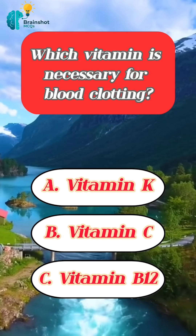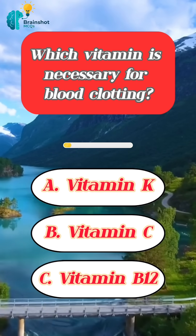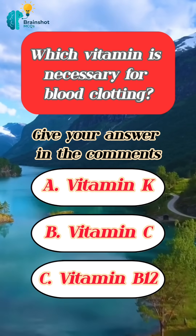Which vitamin is necessary for blood clotting? Give your answer in the comments.